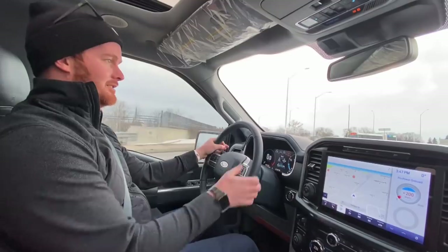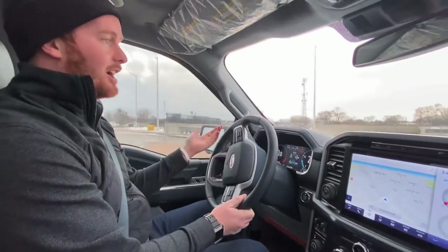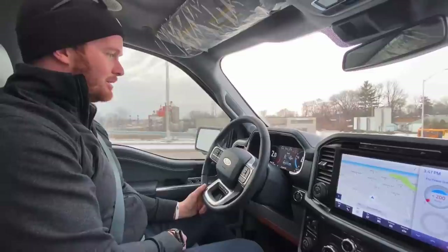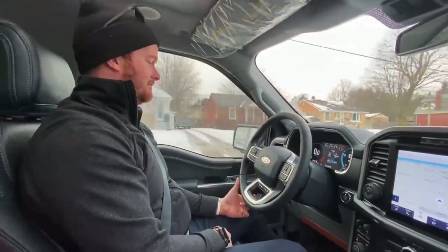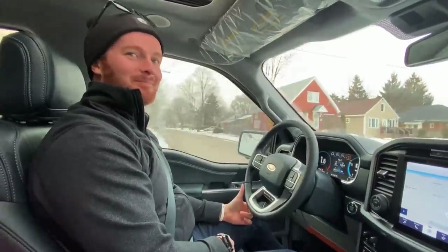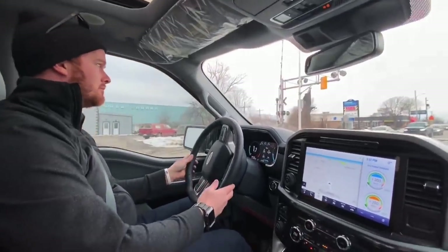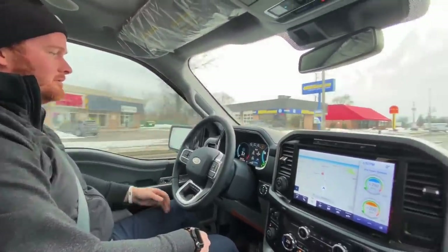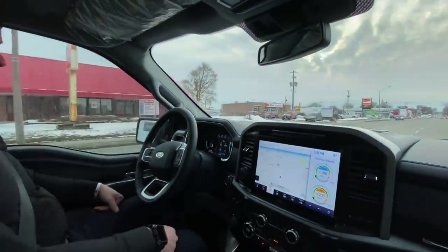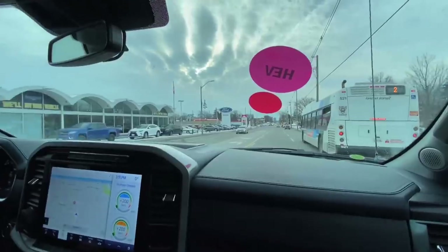I feel like you could research this thing for hours — there's so much to know about it. It's got the PowerBoost so it's a hybrid, and this is showing me 29 electric kilometers on it. We'll get back to the main street and test the lane departure one more time. Oh yeah, she's definitely a lot smoother — keeps it right in the lane, right in the middle. And back to the dealership.